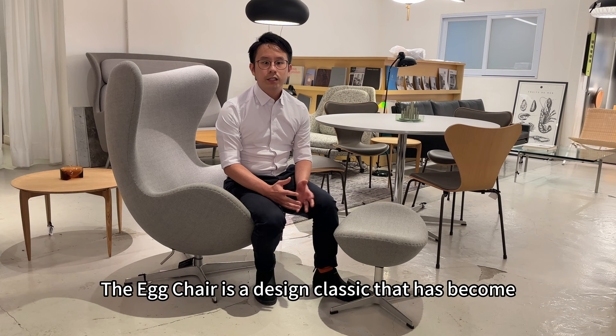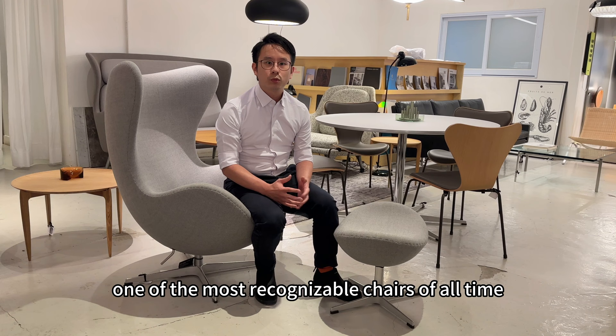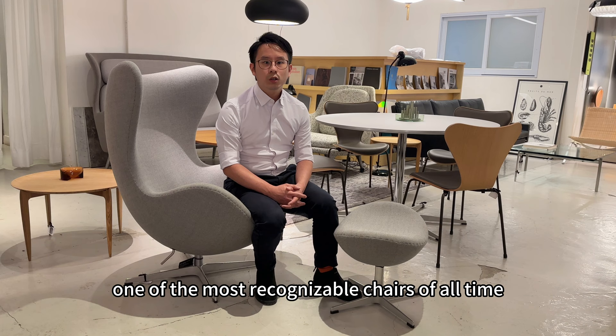The egg chair is a design classic that has become one of the most recognizable chairs of all time.